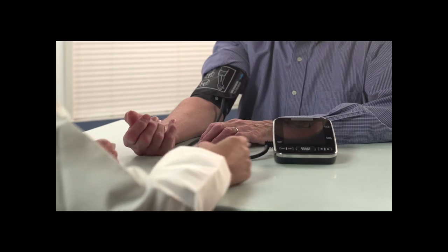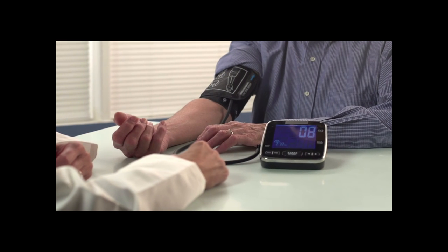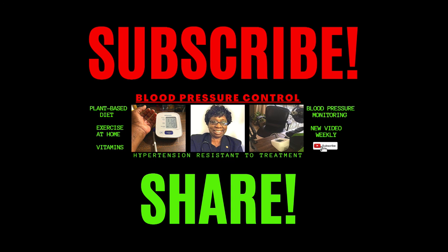Get your vitamin D level checked and ask your doctor about vitamin D supplements, along with K2. If you found this video helpful, then subscribe and share. See you next time.